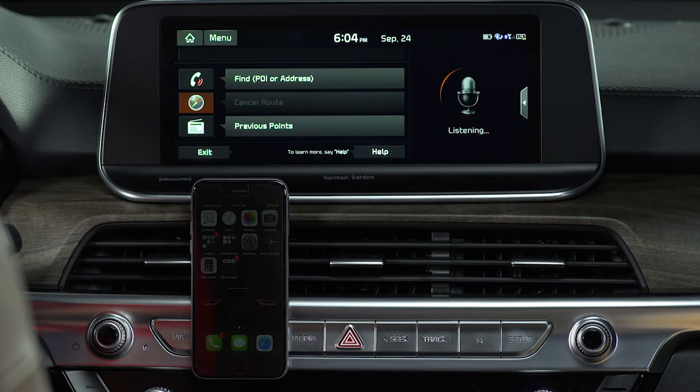Selecting the navigation or compass icon gives you the option to find an address, find POIs, or cancel a route. Pressing the music icon allows you to select a radio band using the touch screen or voice command.